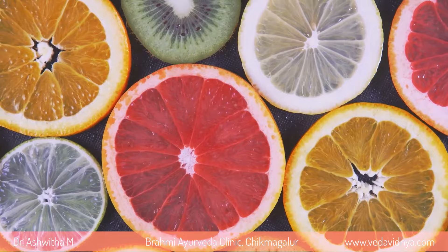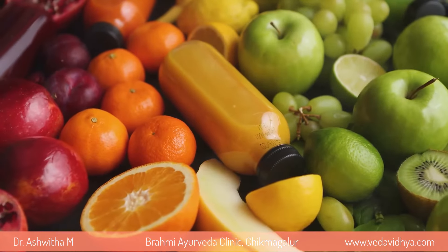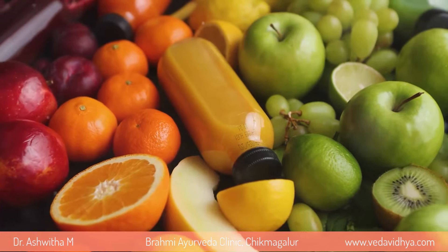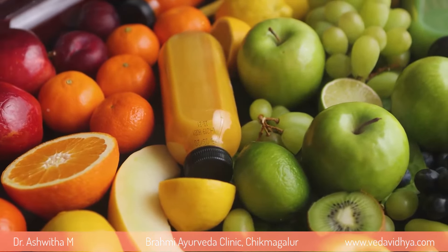Moving along, we have vitamin C. This vitamin is available in citrus fruits, berries, bell peppers, strawberries, kiwi, and broccoli. It has been found to potentially reduce the risk of cataract formation, making it a vital nutrient for our eyes.